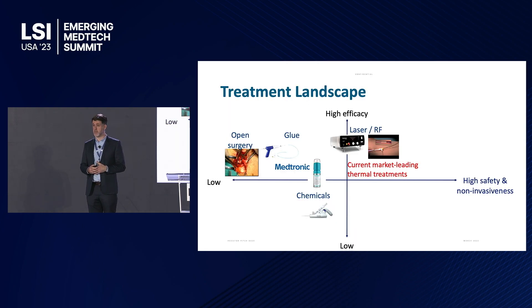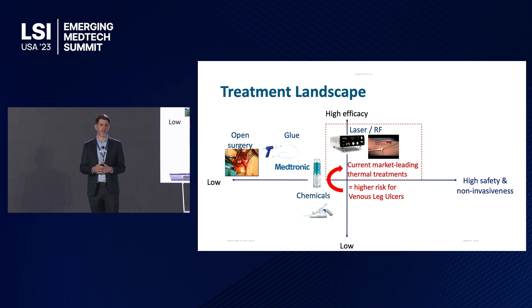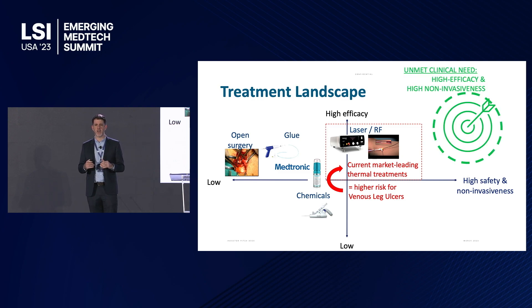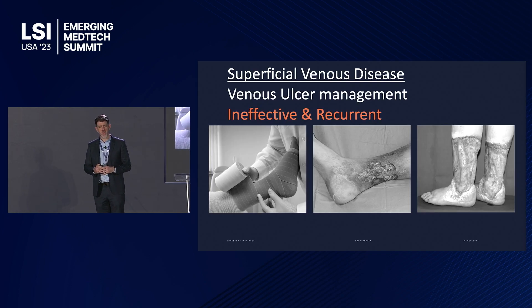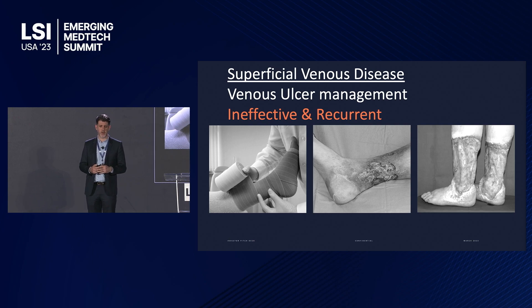These current thermal treatments are effective, but this invasiveness is even worse in the higher spectrum of venous leg ulceration, which occurs below the knee and poses a higher risk of skin and nerve injury. So a non-inferior efficacy with a less invasive option is where we're headed. Unfortunately, venous ulcers are often conservatively managed, which is worse because it doesn't treat the underlying problem — the leg is wrapped with compression bandaging changed twice every two weeks, leading to a 50% recurrence rate at four years.